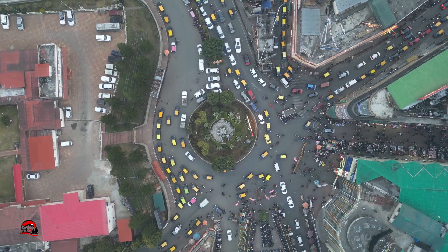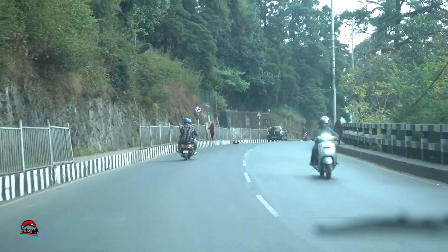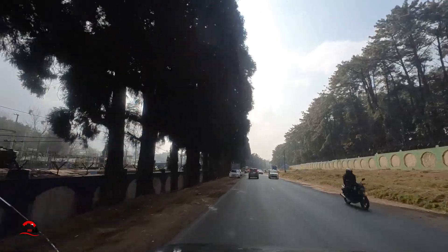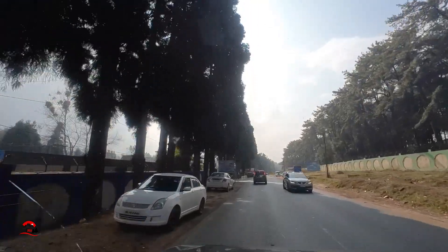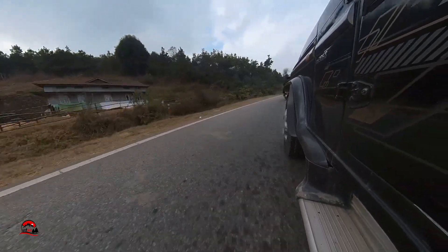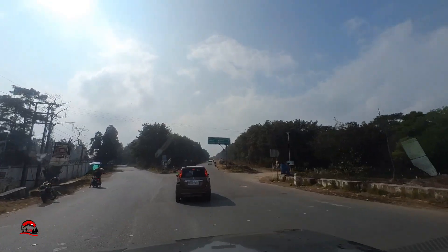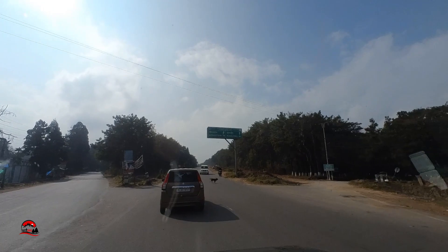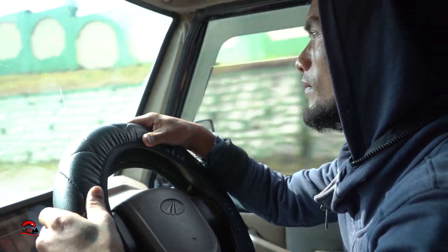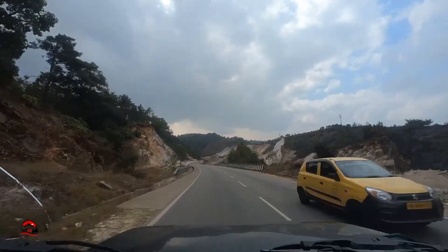We started our journey from the beautiful city of Shillong. As we didn't have any shoot scheduled for that day, we decided to explore some new places and someone told us about this waterfall. From this point, if you take the route towards the left, you will reach Jaira Kunji. Kuduy Falls is located in the West Khasi hills district of Meghalaya and the distance from Shillong is around 55 kilometers.